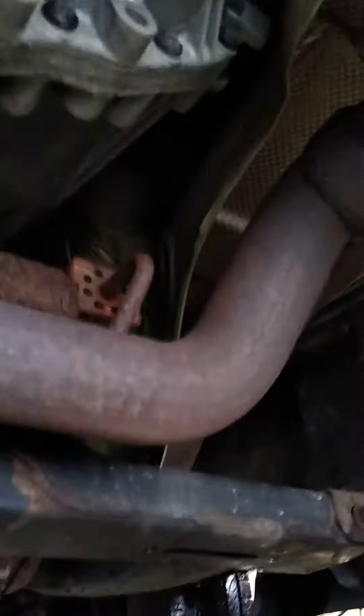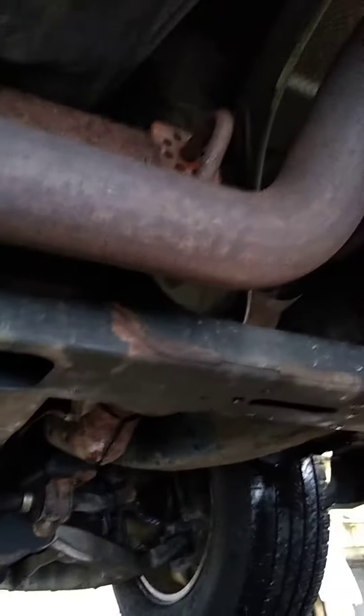This is a Lincoln Navigator. Do you know what year it is? 2010? No. I don't think so. Is it newer? I don't know. I think it's somewhere around 2010.